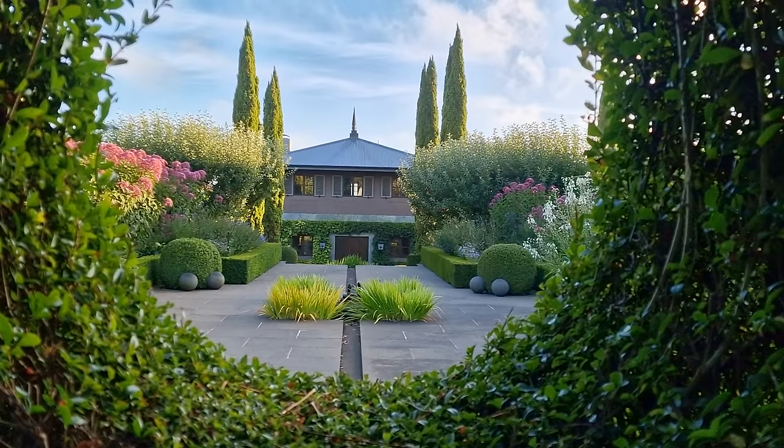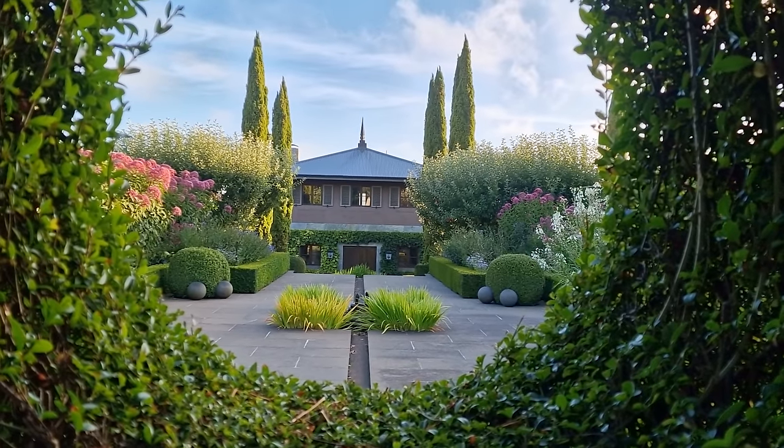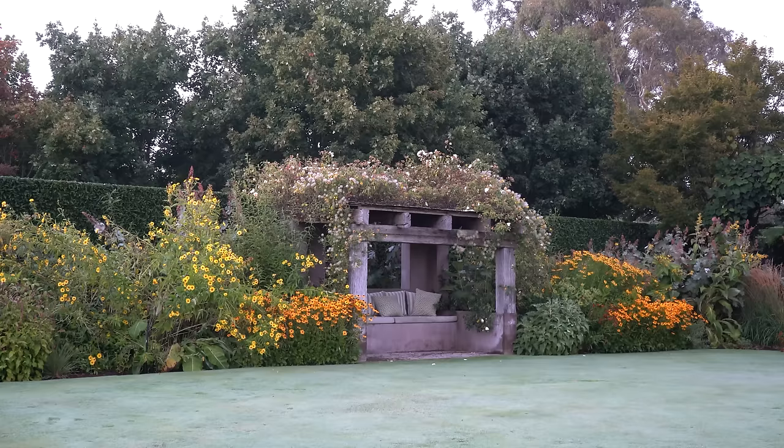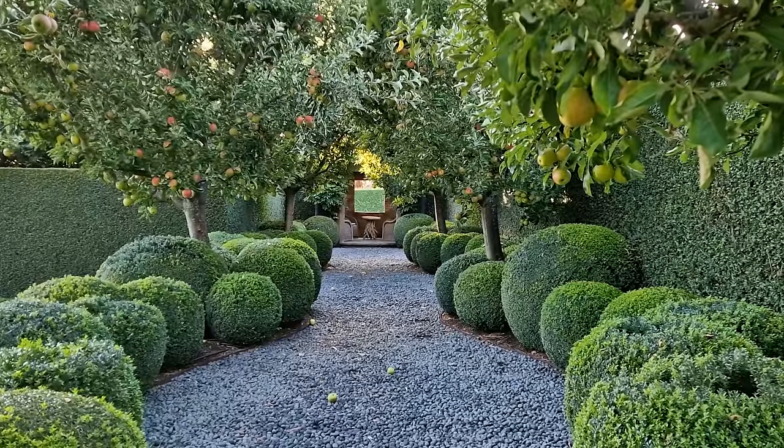So generally in terms of garden design, what would you say is the number one piece of advice you'd give to anyone looking at their garden thinking, 'I need to change this?' Be bold. Drama is great in the garden. But be bold — over-scale things. Don't under-scale things. Novices and home gardeners tend to get the scale wrong. That's the difference between a professional and a non-professional.